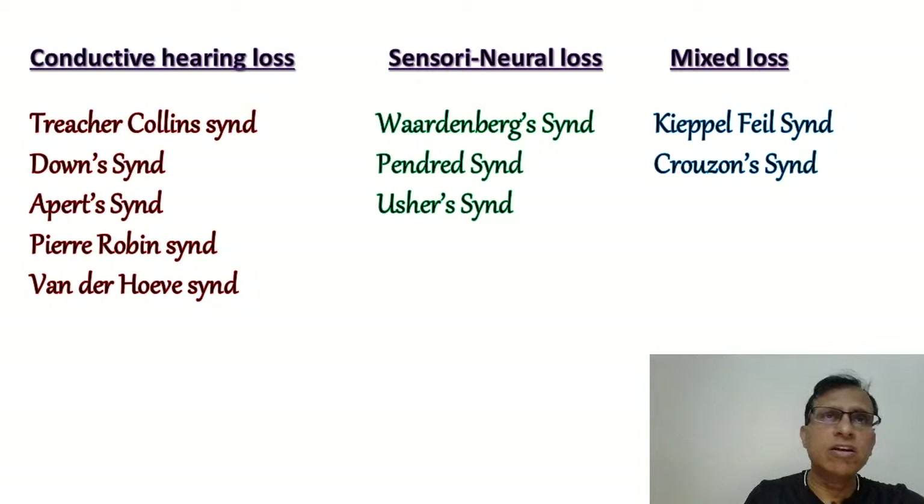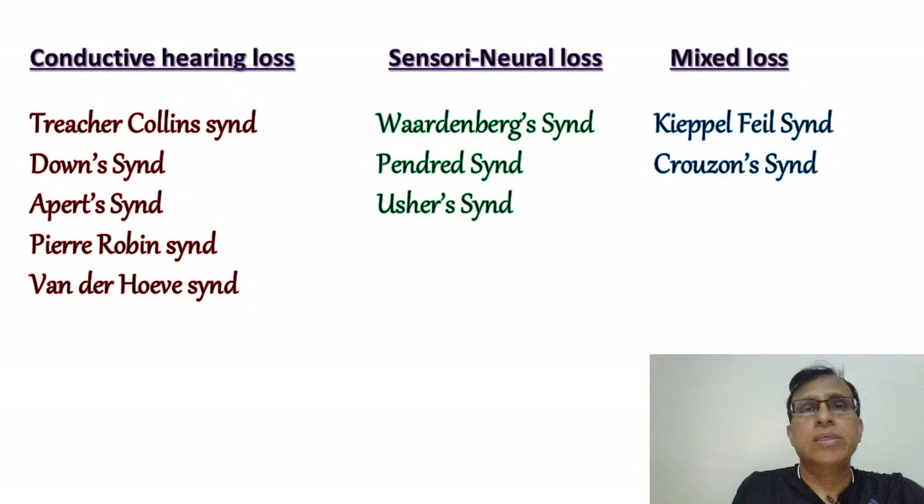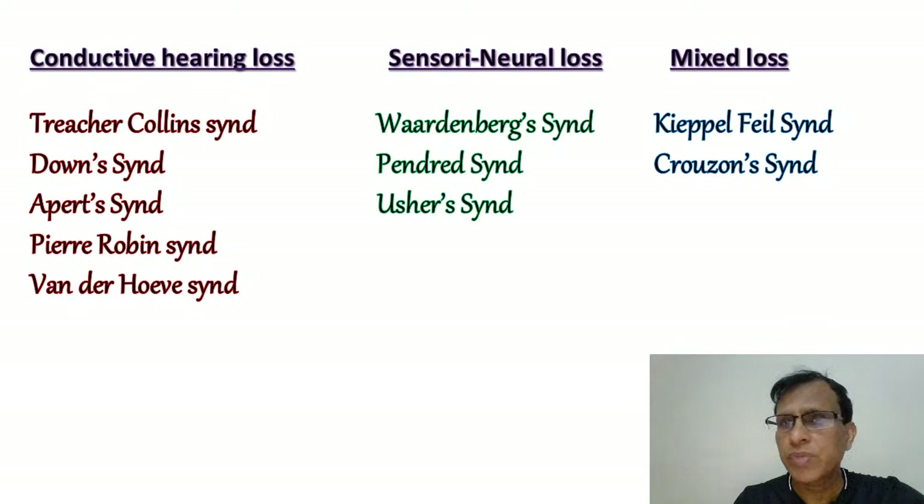These are some of the important ones. For conductive hearing loss, most of them have some kind of facial anomaly. Most of the face develops on the first and second branchial arches, so anomalies of these arches disturb the external and middle ear, causing conductive hearing loss. The important ones are Treacher-Collins syndrome — very important — Down syndrome, Apert syndrome, Pierre Robin syndrome, and Van der Hoeve syndrome, which has otosclerosis.